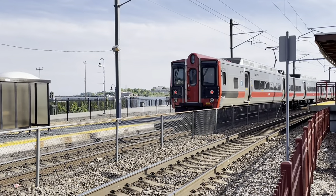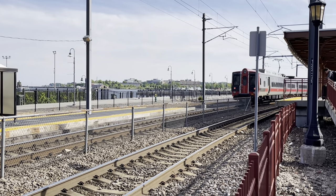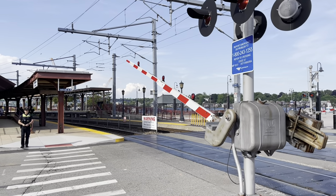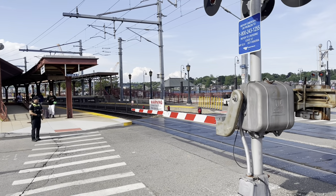He's not going to get out of here too quickly — he's got to hold up to let 175 run around him. Gates are going down at 5:13 for Amtrak 175, Boston to New York Penn Station.